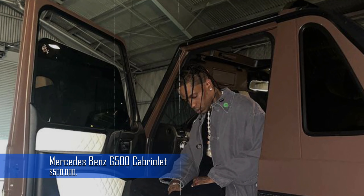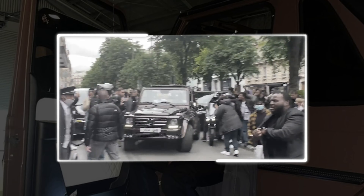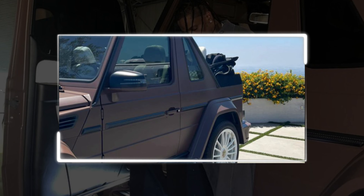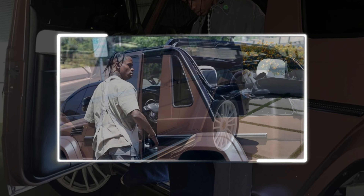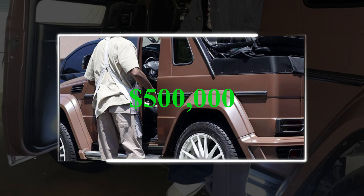Travis doesn't just have eyes for the Lamborghini. He also has eyes for the Mercedes-Benz G500 Cabriolet. This opulent SUV, which has a potent 4.0 litre V8 engine producing 416 horsepower, blends toughness and elegance. It is a statement of elegance and class and costs roughly around $500,000.